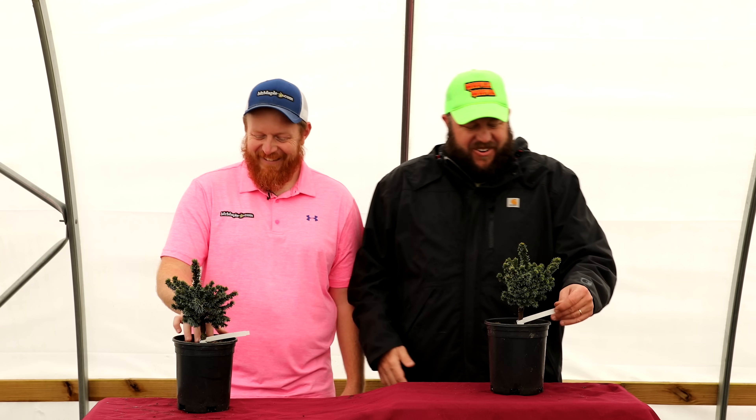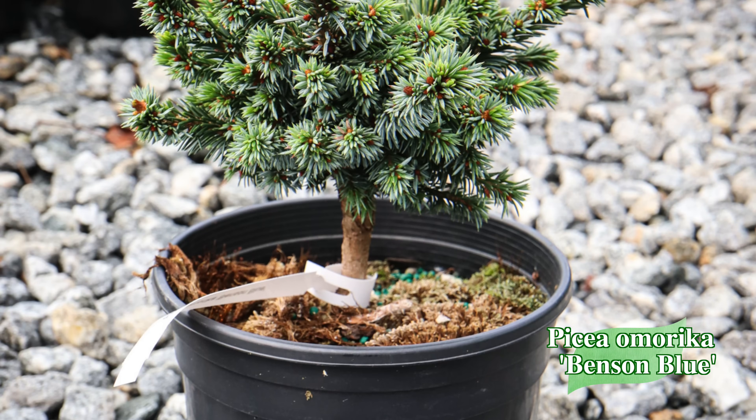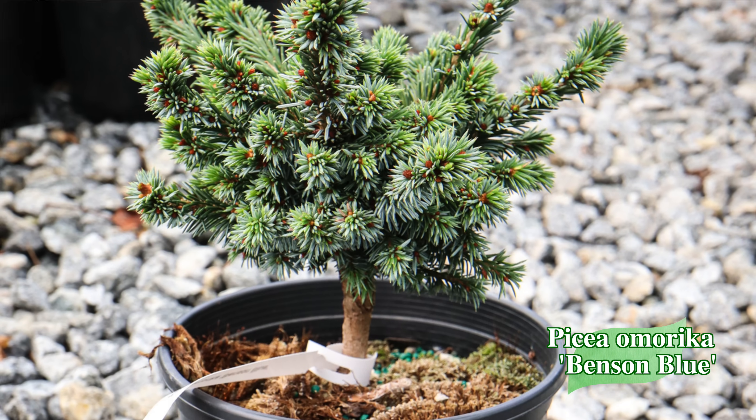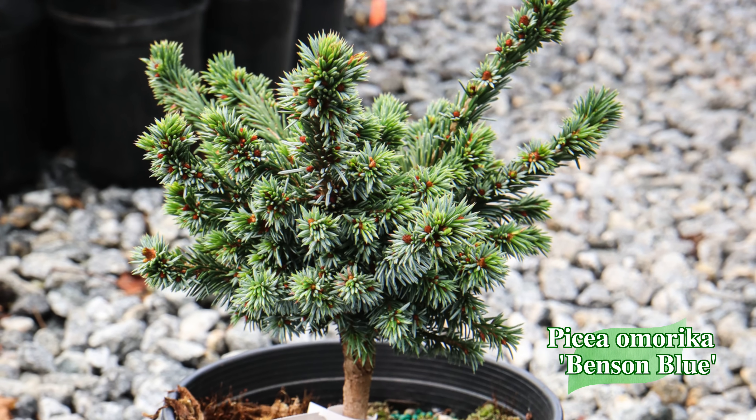Next, we've got Picea omorika 'Benson's Blue' — a dense, compact blue spruce getting about 3 to 4 feet tall and 3 to 4 feet wide. Last year this one probably grew only 3 to 4 inches — it's an extremely slow, dense tree with short needles, making it excellent for bonsai and fairy gardens.